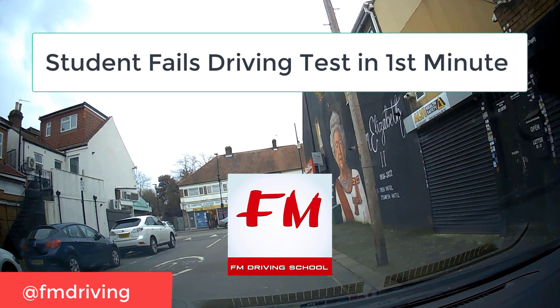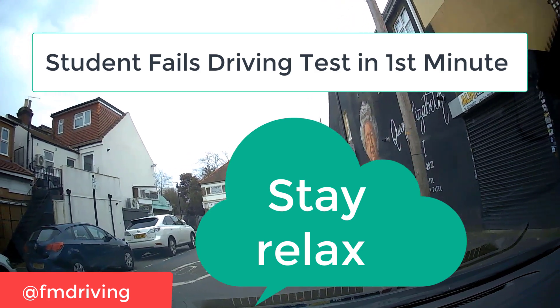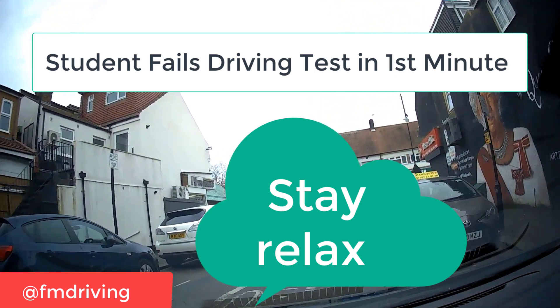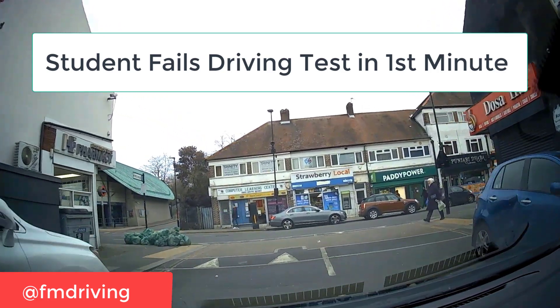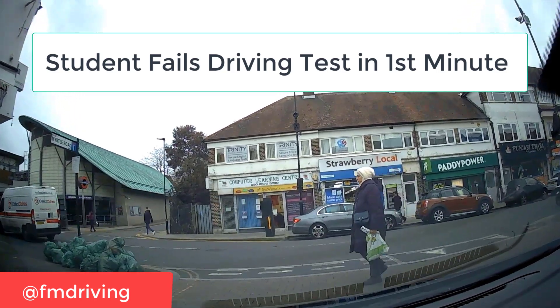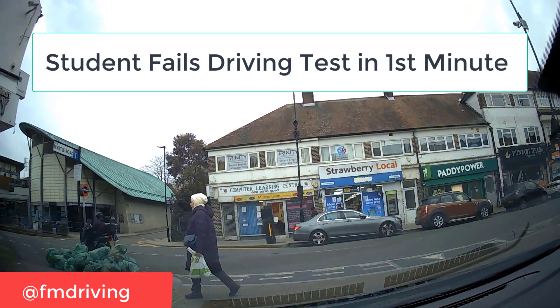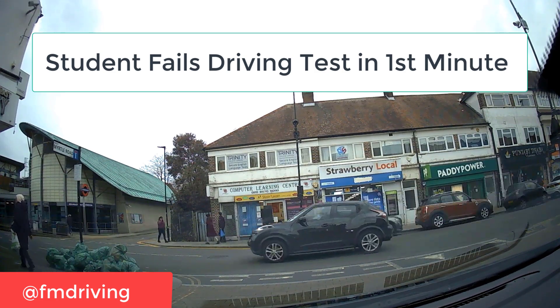Some driving test centres don't have a car parking spot, so you might be parked on the right or on the main road. As you drive off, you know you're going to be nervous, but you can't make this mistake. At the first junction, there's a pedestrian walking across — look what the student does. The examiner has to suddenly intervene and press the brake. How did they miss the pedestrian? They were right in front of their eyes.